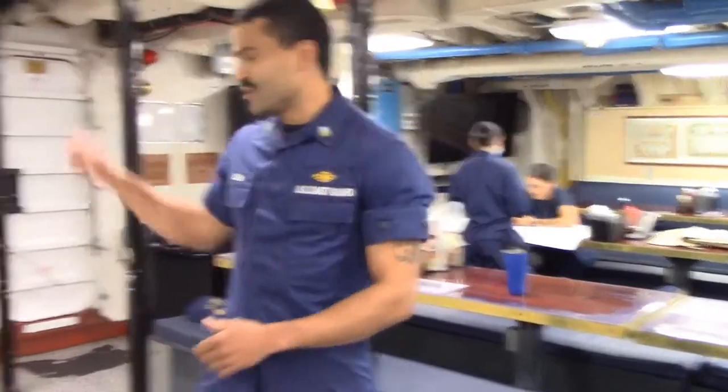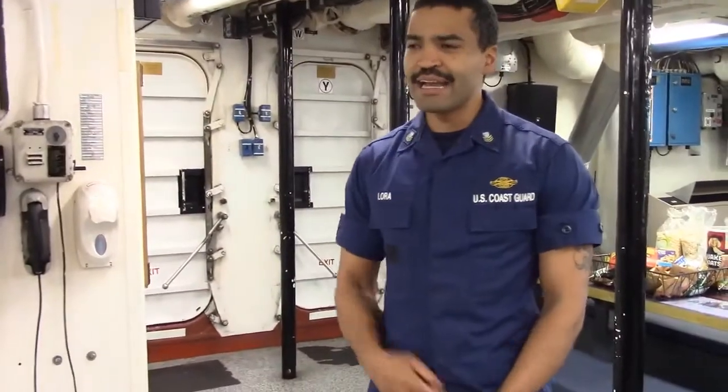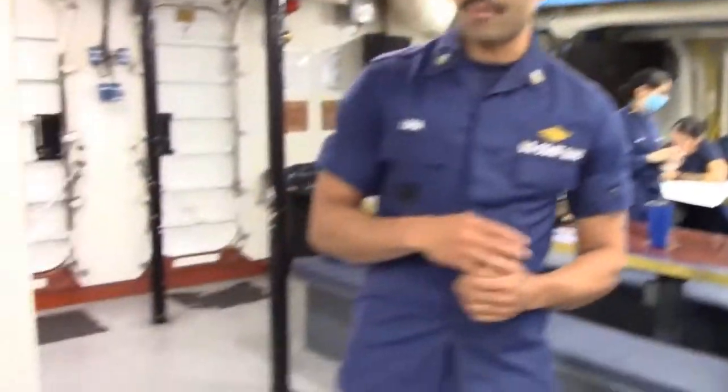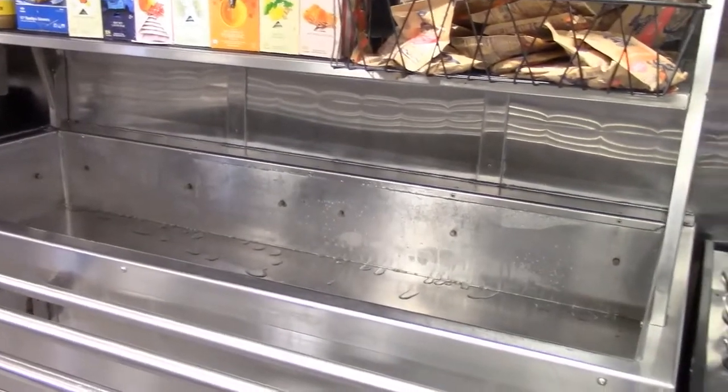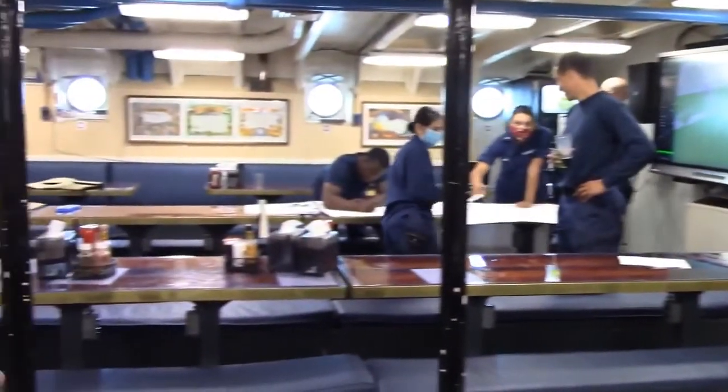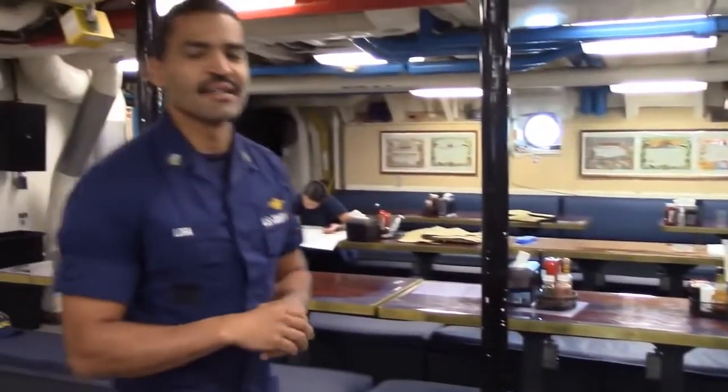Normally we come in through this quick-acting watertight door from the galley, come down here and maintain proper traffic patterns — right shoulder to bulkhead the entire time. You'll be picking up your utensils, any salad or meals that you want, whatever is provided, followed by the drinking stations all the way around, until you get to whatever table you decide to sit at. And that's pretty much it for the mess deck.